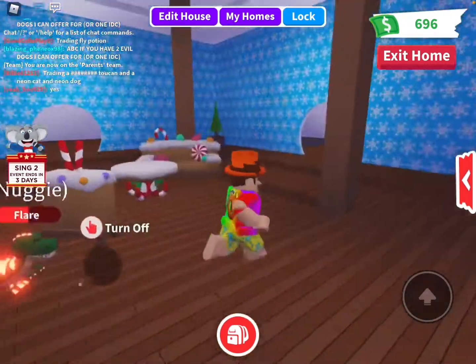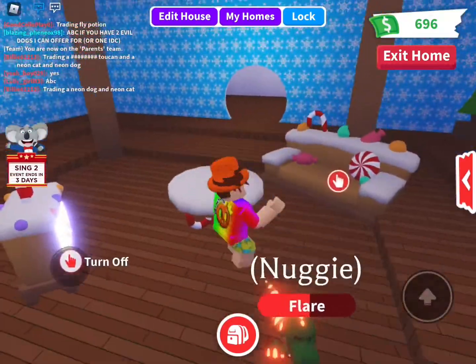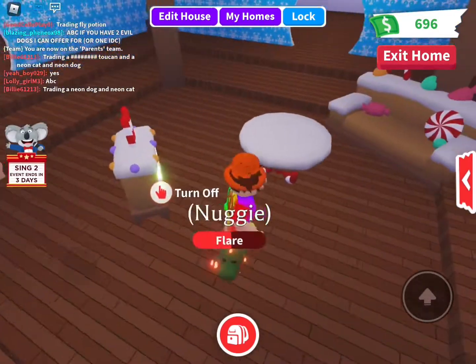So guys, I actually didn't start the recording, but so far I put some Christmas trees in the corner. I also have this sofa table and this gingerbread TV.